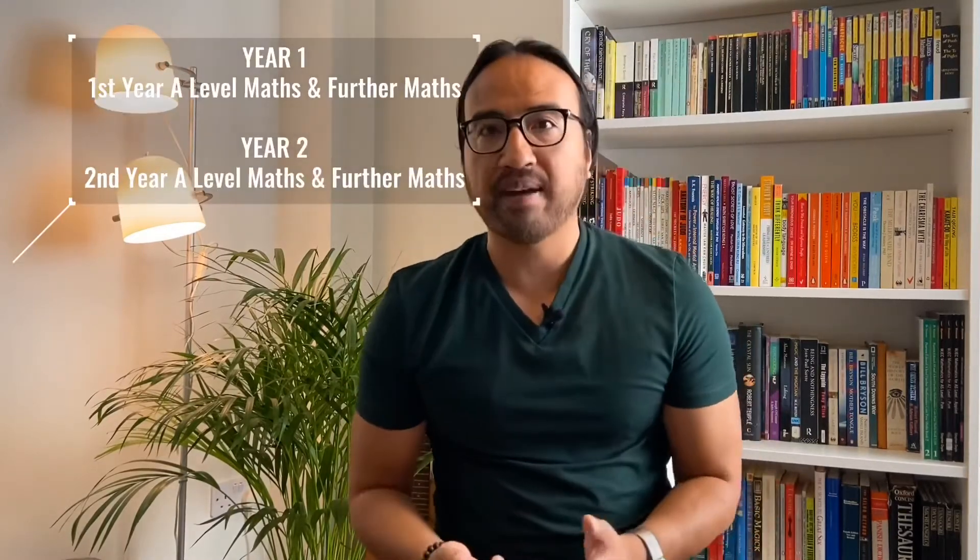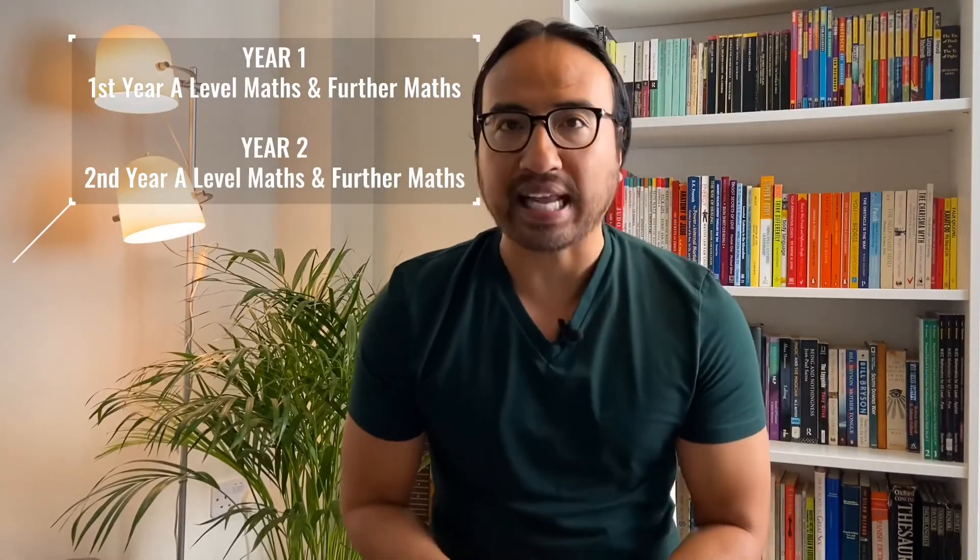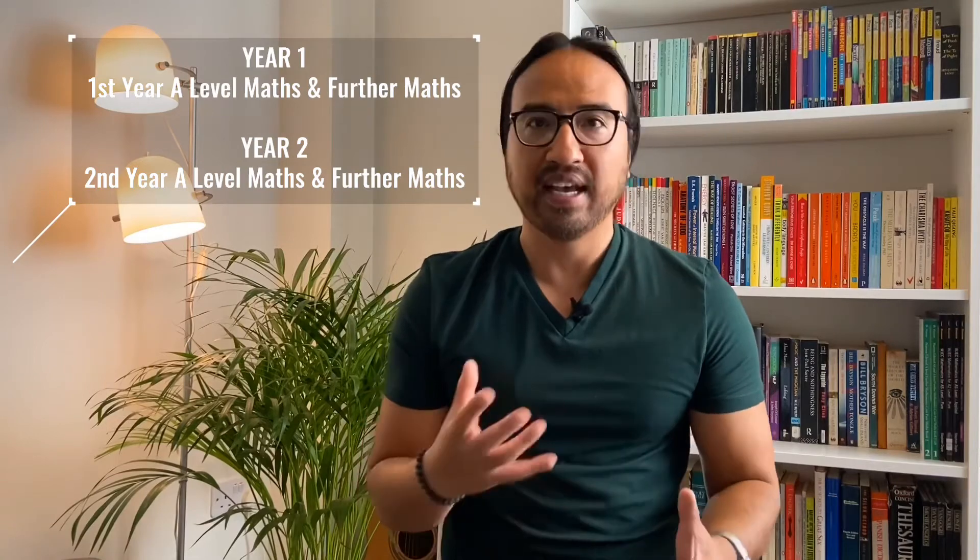The third option is to do both A-levels over the standard two years. You do first year maths and further maths in the first year, and then second year maths and further maths in the second year. This sounds like an easier option because there's no pressure to complete one A-level in one year. However, what you need to be aware of is how your school or college will structure the course.